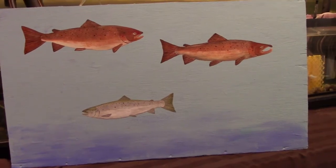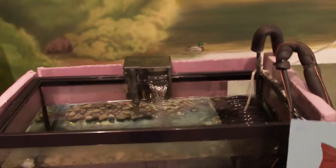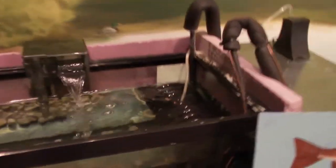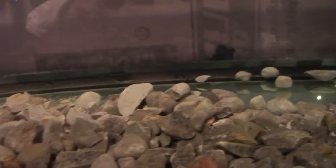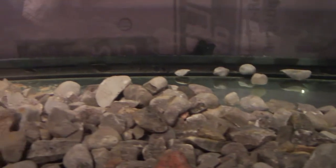A quick hatchery check: filters running, aerators working, temperature is at six degrees, and no sign of any fish issues, which is a good sign.